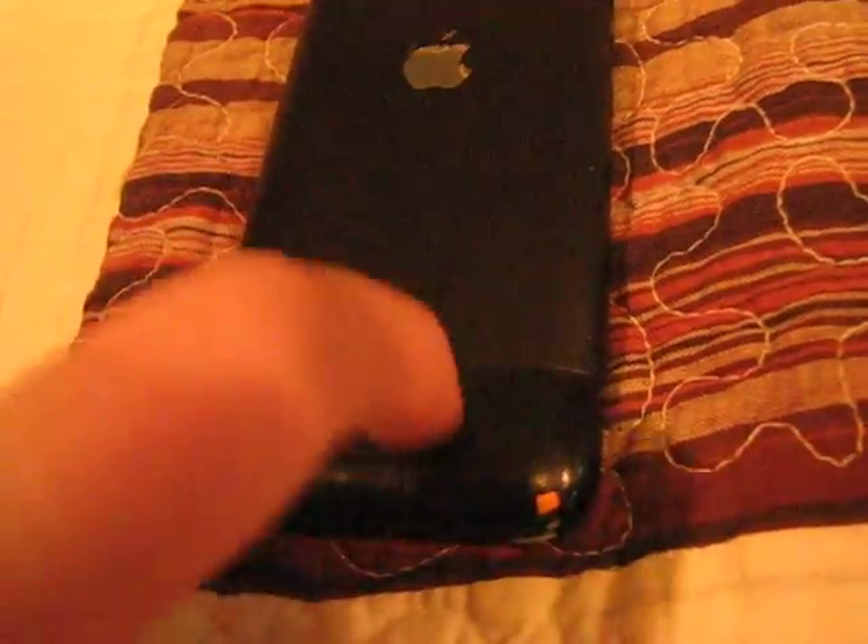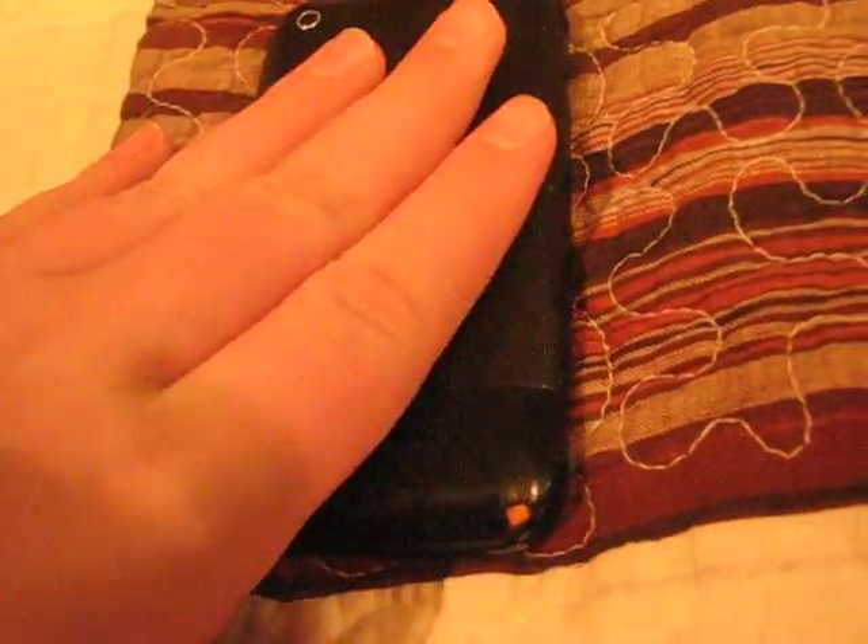I'm going to pick it up and hold it by the back where the antenna cover is, right there. This is broken — it's a fake Chinese cover, but it is a real iPhone.